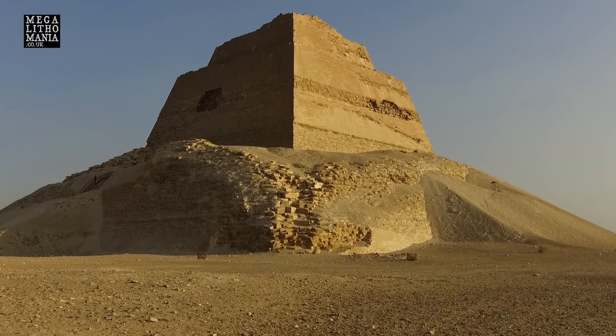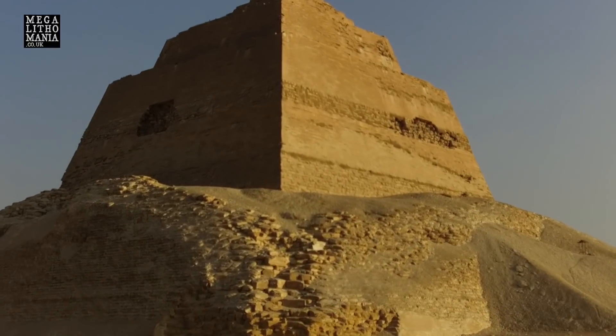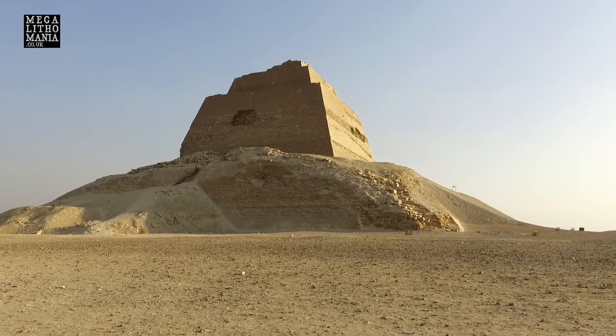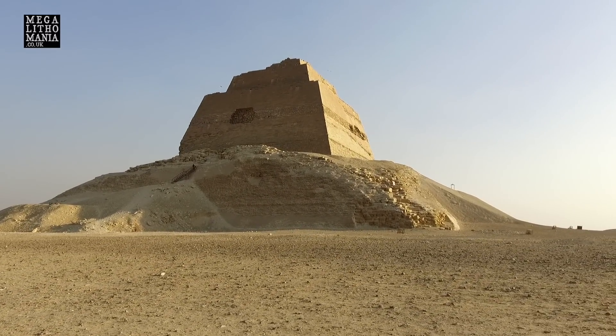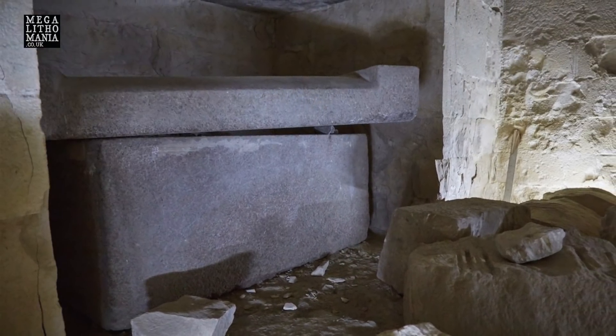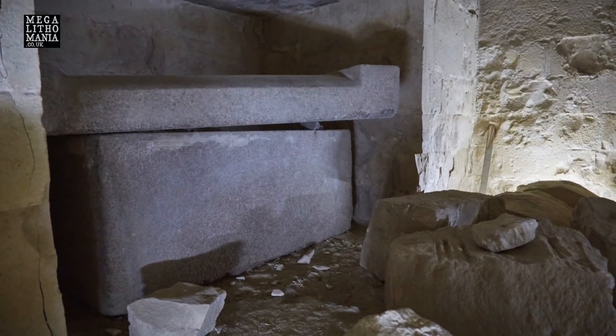We're just at the Meidum Pyramid here in Egypt for the first time — with Jim, Youssef, JJ and the crew — and it's a huge site, much bigger than I thought. There's also a chamber we're going to look at and a mastaba which has got some remarkable interior. It's been linked with various pharaohs, and Neferu is supposed to have built his third pyramid here, but there seems to be a much earlier megalithic phase, like we find at many other sites.